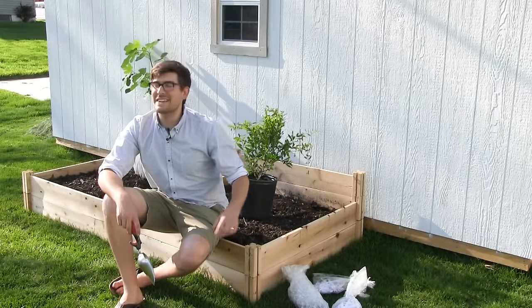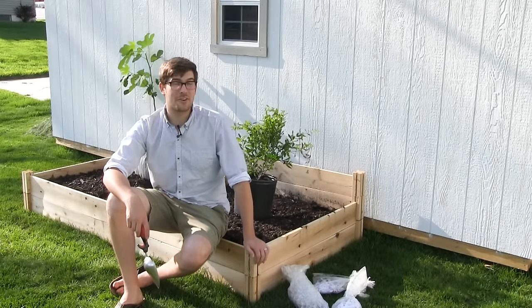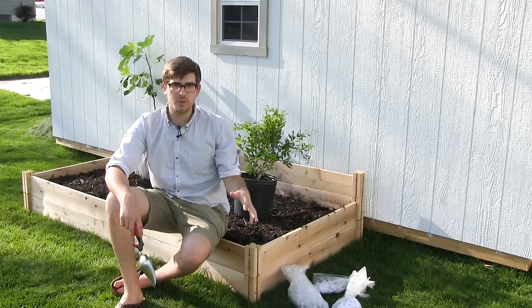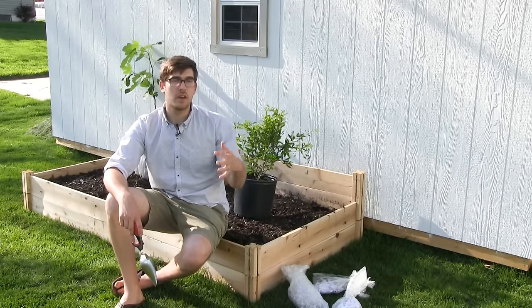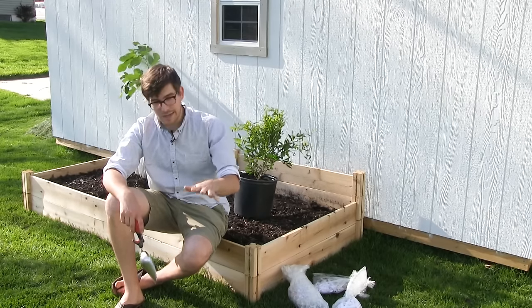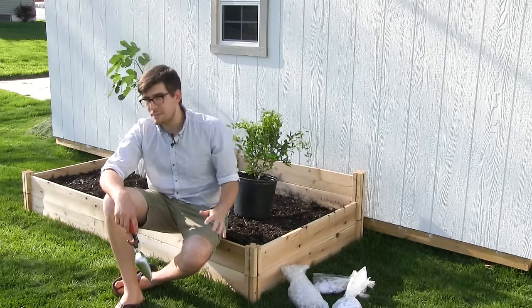Welcome everyone to another exciting growing guide here on the Mi Gardener channel. You're all going to love this one because we've been asked to do some interesting and exotic plants for growing guides, and I kept telling people to hold on — we've got something happening, just stay patient.